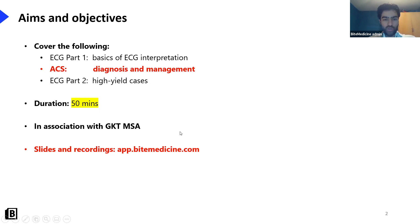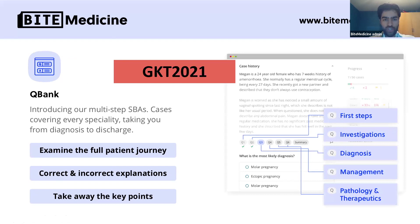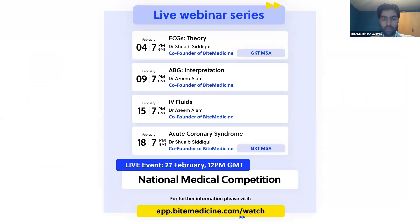The slides and recordings are up on our website as always, so please do check that out. For those of you who don't know, we have a question bank and textbook available, currently with discount code GKT2021 - if you use that code you get somewhere between 20 to 30% off. Our question bank and textbook take a very thorough case-based approach, going right from first steps through to diagnosis and pathology.